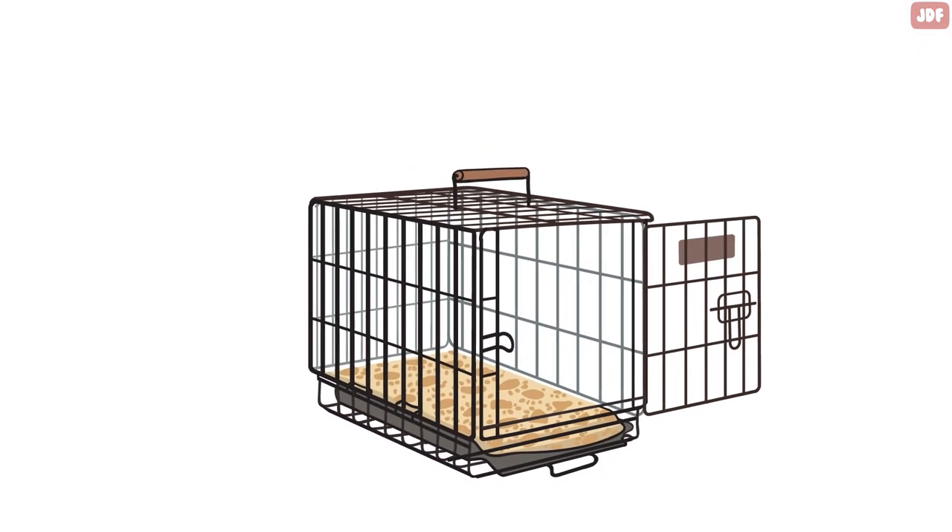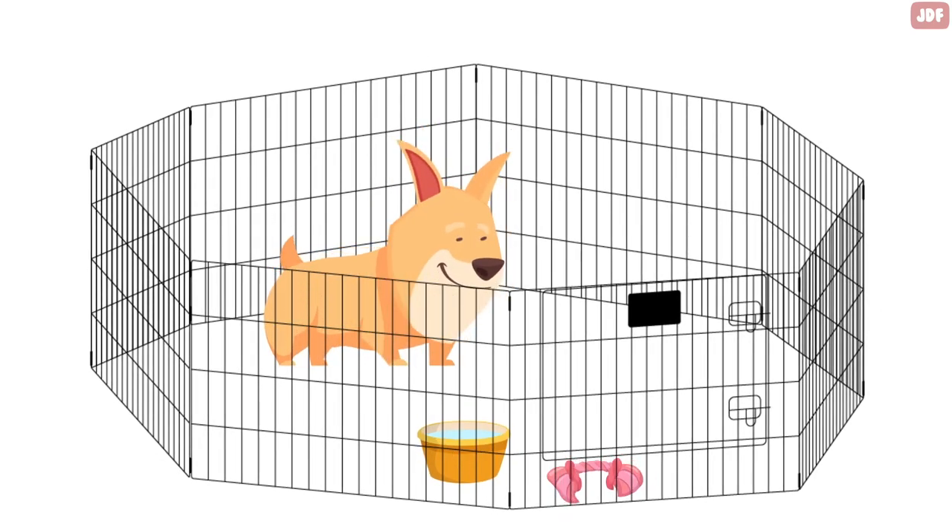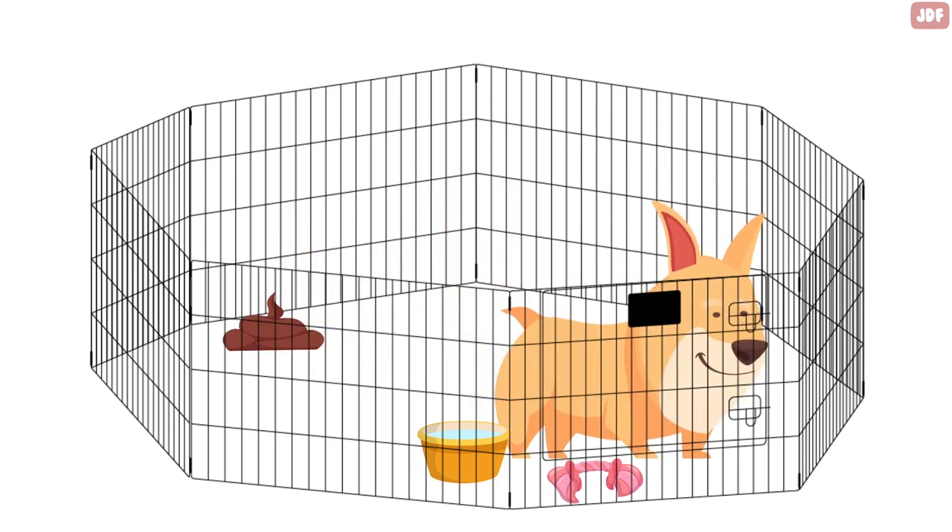It's important to remember that the crate should be the right size — just large enough for the dog to stand up, lie down, and turn around. If it's too large, the dog will feel that it's okay to use one corner for elimination and then happily settle down away from the mess.